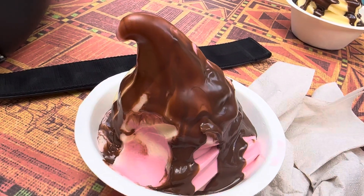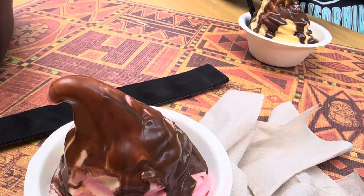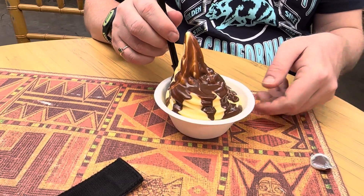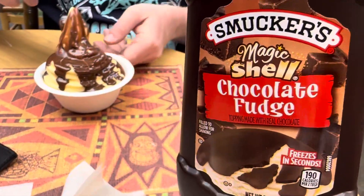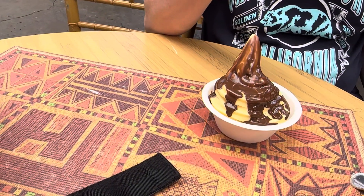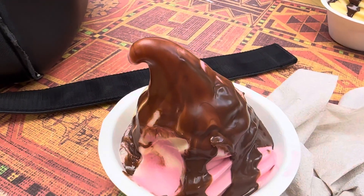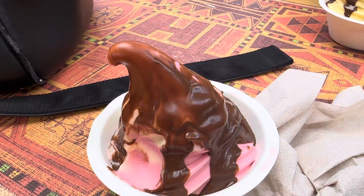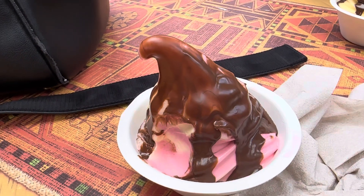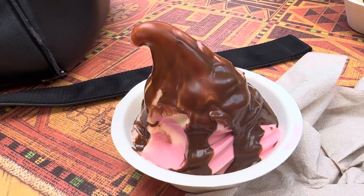So no matter what kind of Dole Whip you get, this is a secret. They brought this in with us, and it's delicious. And something Disney has not done. This is just a short to show you how to get the most out of your Dole Whip.